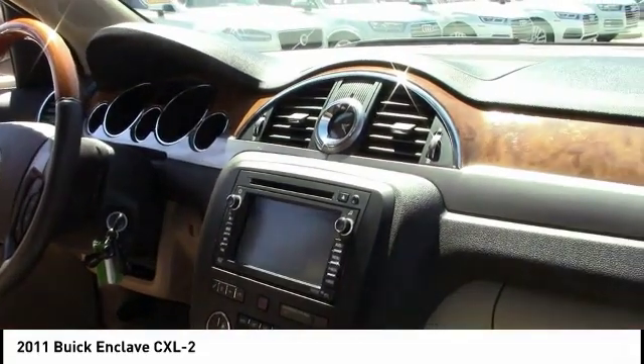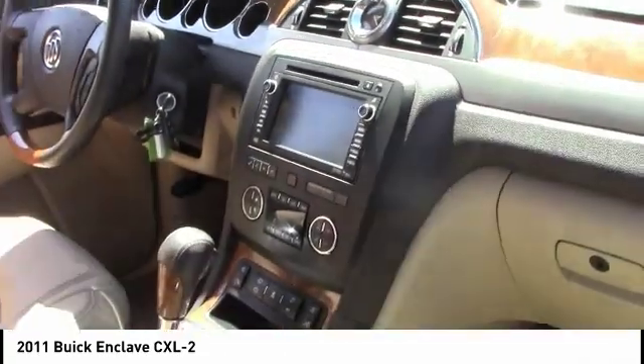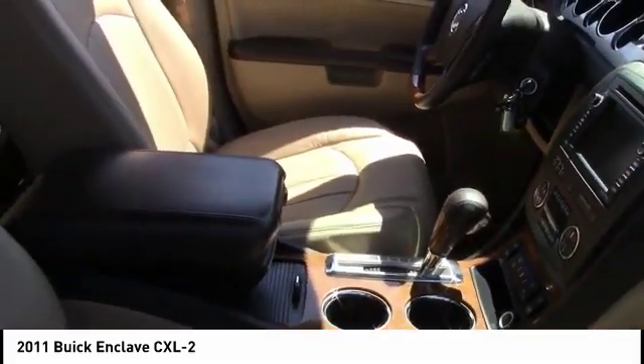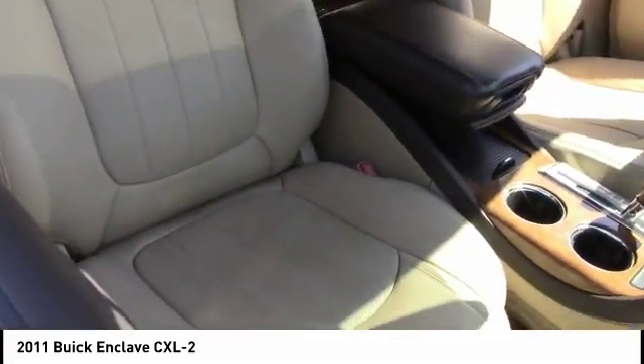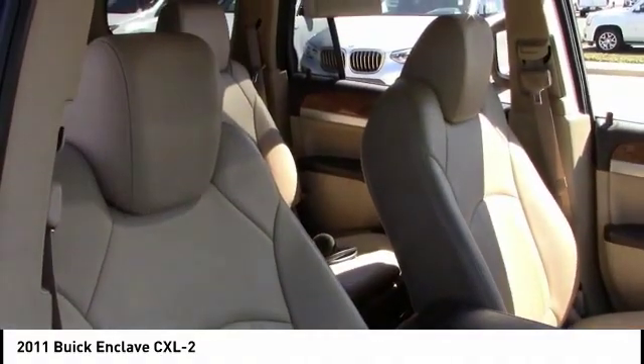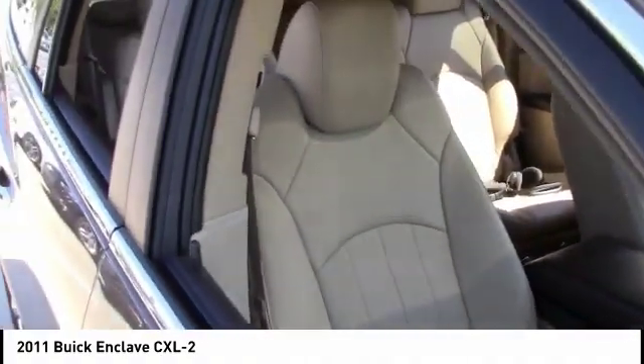Keyless entry, remote engine start, backup camera, steering wheel audio controls, power lift gate, stability control, traction control, anti-lock braking system, power passenger seat, leather wrapped steering wheel. Come take a test drive today.